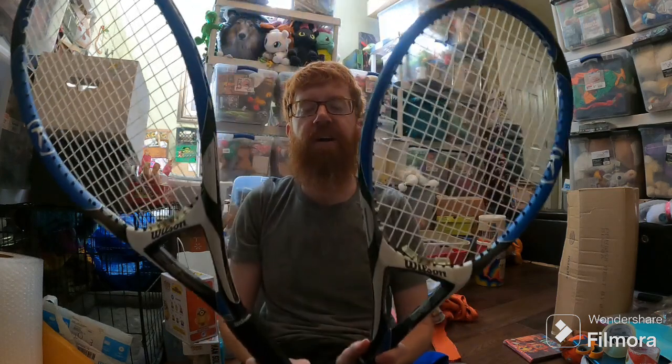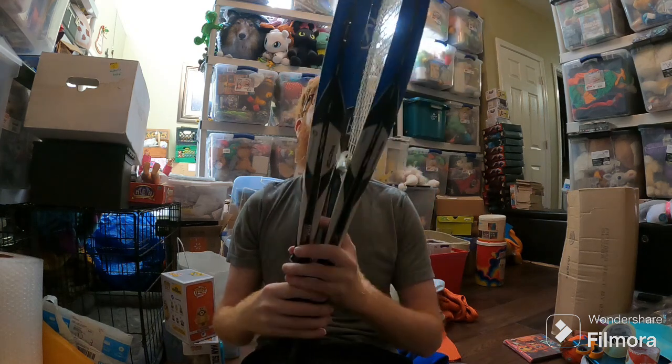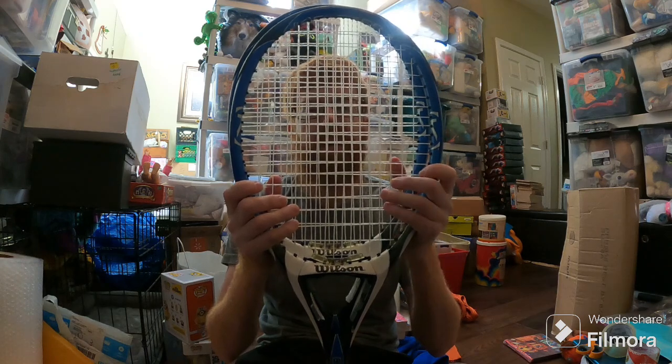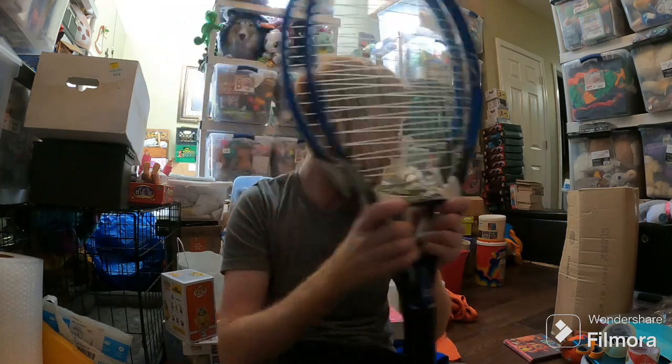And last but not least, the item that's not going to be fun to ship — these two Wilson K-Factor tennis rackets. I have no clue where they came from at this point. They sold for $125. Unfortunately they're going to Oregon and to a zero feedback buyer, so we'll see what happens. I might be saying these are getting returned pretty soon. Hopefully there will be no problems.